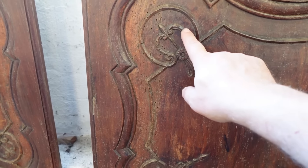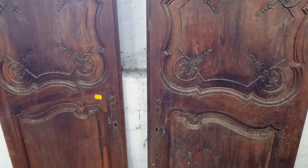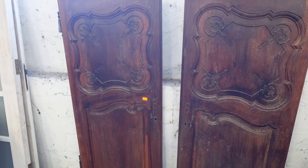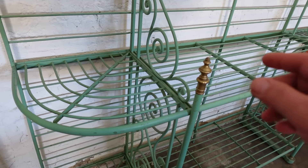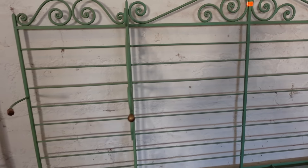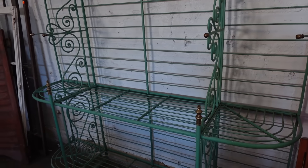Where are those shelves? 120 euros. It's got a pedestal. I like that. It's a corner one though, isn't it? Bit difficult to place when you haven't got a corner. That's a nice railing — 120.